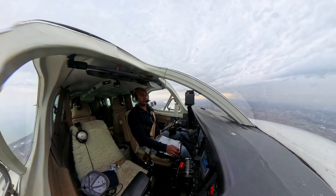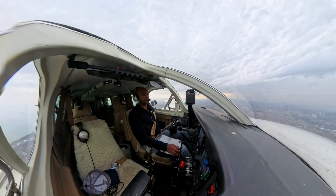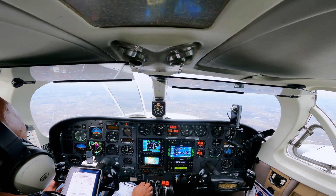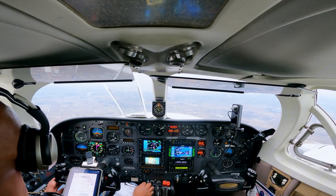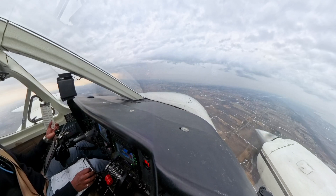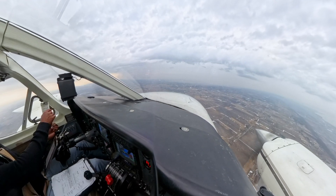Every airplane has a unique call sign, like car license plates. When air traffic control is talking to you, you know they are calling you because they address your call sign. When you are talking to air traffic control, you first use your call sign before addressing them. The other calls were not for me — they were to someone else.